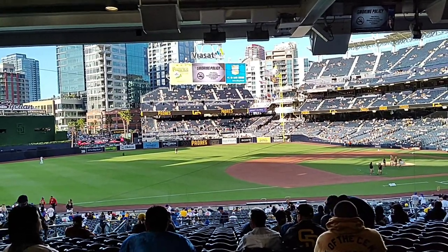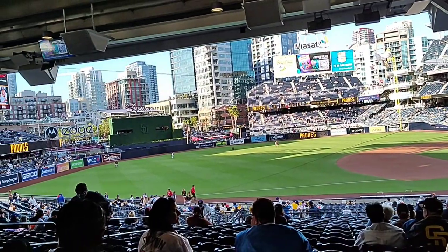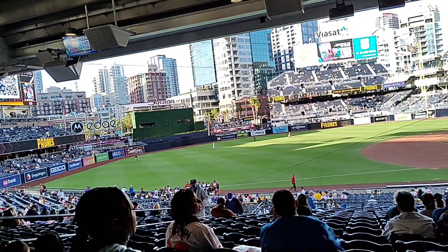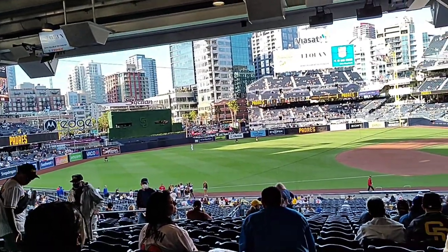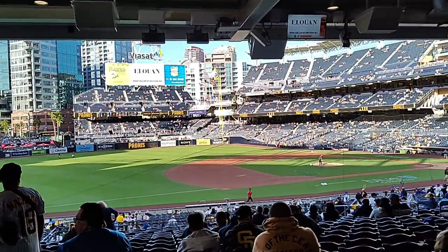San Diego, Petco Park — got some really cool seats here. There's a Motorola Edge symbol; I actually got the latest Motorola Edge that came out in 2022, so that's really cool. First time being inside Petco Park — it seems a lot bigger.